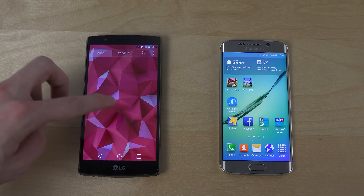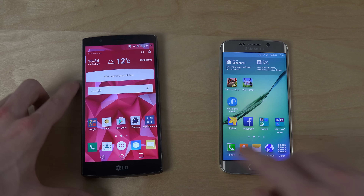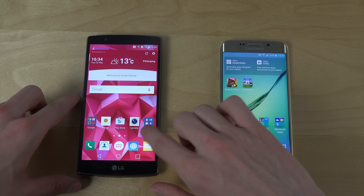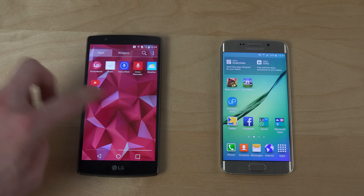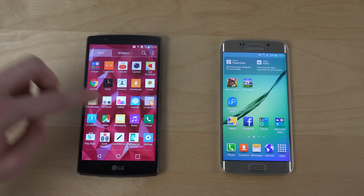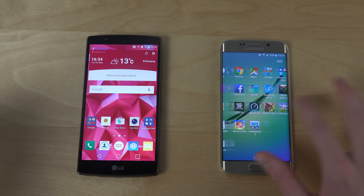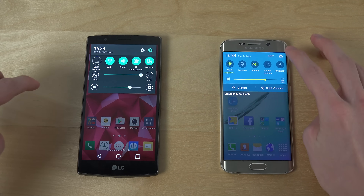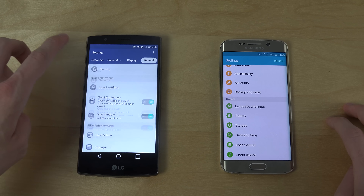Snapdragon 810 is not Samsung's own chipset. Do you see that lag? LG doesn't have their own chipset, whereas Samsung with their Exynos 7 has their own internal chipset that they produce, so they can probably get some better speeds out of it. I'm probably also going to do a restart test here.